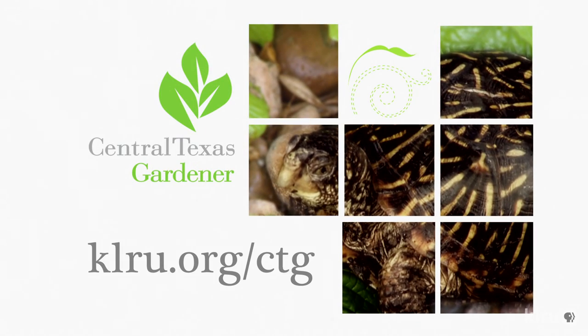And we'd love to hear from you, so please head on over to klru.org/ctg and send us your questions, pictures, and video.